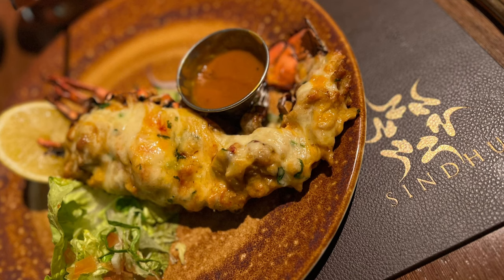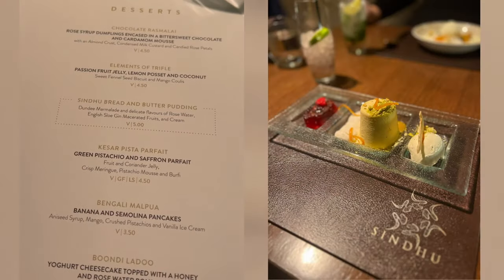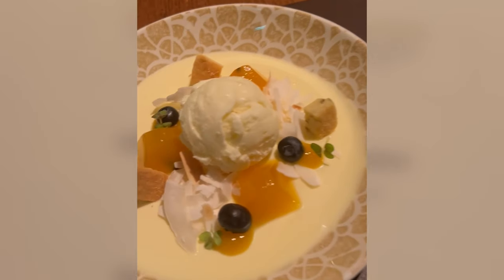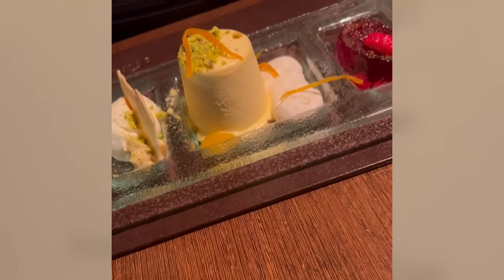Sarah had a lobster dish which she said was incredible. For dessert we had a trio of desserts and Sarah had elements of trifle which was a lemon posset with passion fruit jelly. Sindu was Sarah's favourite restaurant of the whole trip and she said it was one of the best meals she's ever had. There was attentive service, a high standard of food and a really nice intimate dining room — it was honestly a perfect way to end day three.